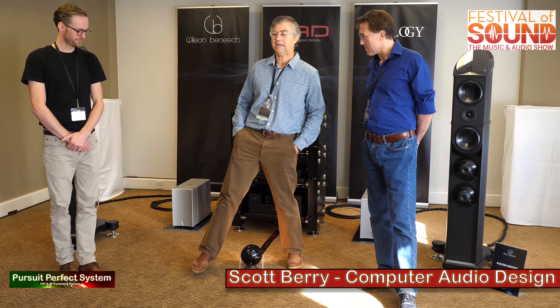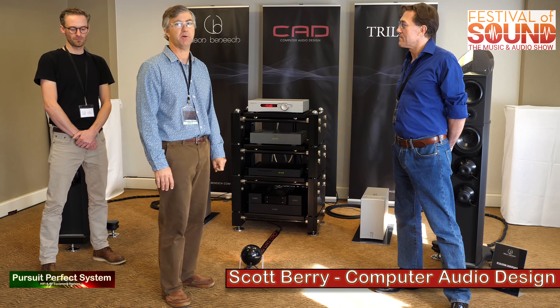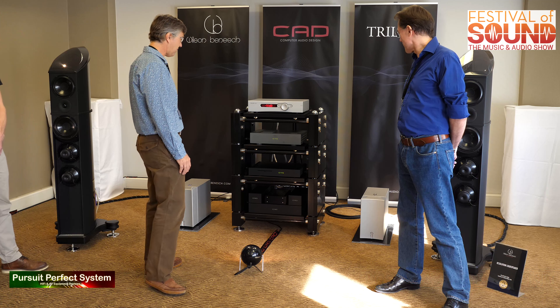Scott, do you want to start us off? My name's Scott Berry. I'm the engineer — I do all the design work for the CAD components. I'll go through what's here on the rack.